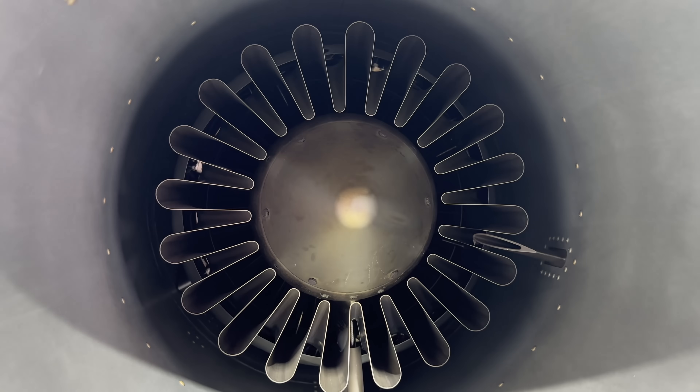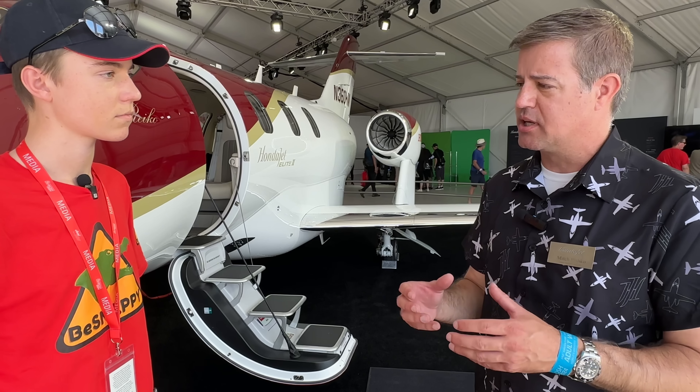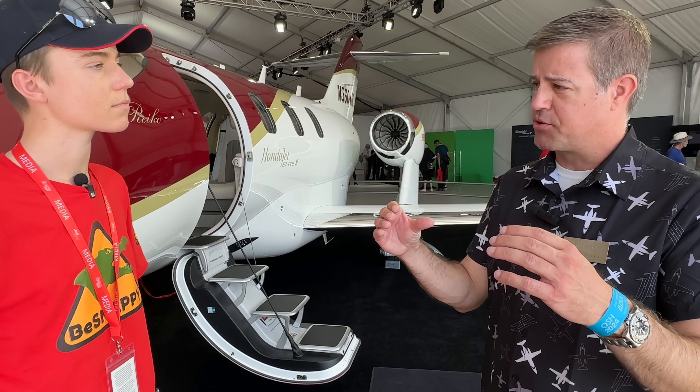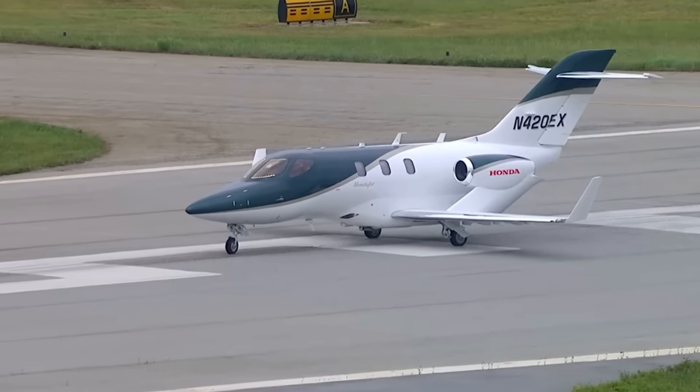It's a very efficient design that allows the airplane to be more fuel-efficient and fly faster. But there are other benefits too — without the engines mounted to the fuselage, there's no carry-through spar, which gives us a much larger baggage space and allows us to push the cabin back further.